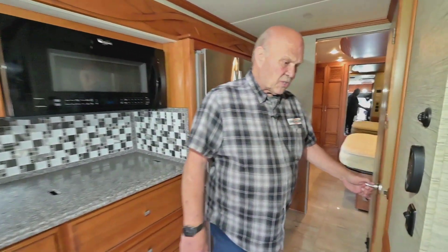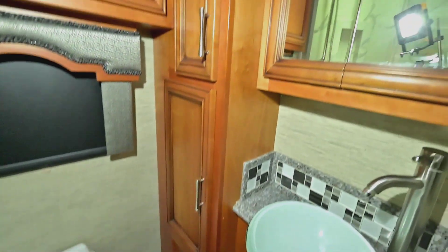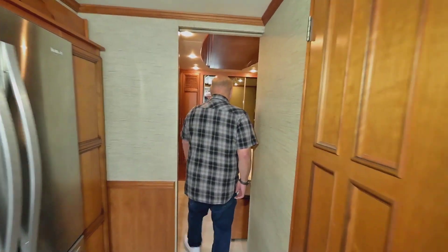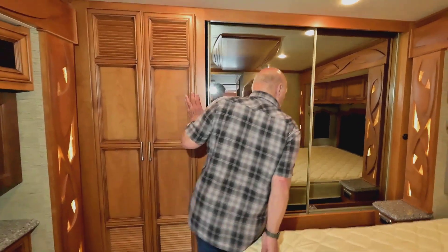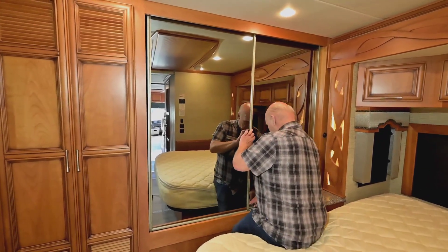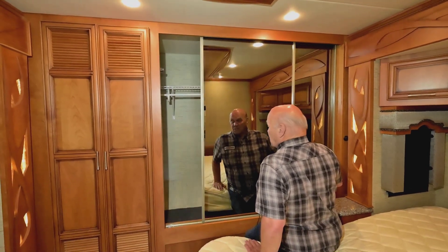This is a 34-footer so it's easy to show the inside. There's a bathroom with a shower and sink, plenty of closet space, a queen-size bed, and a big closet in the back.